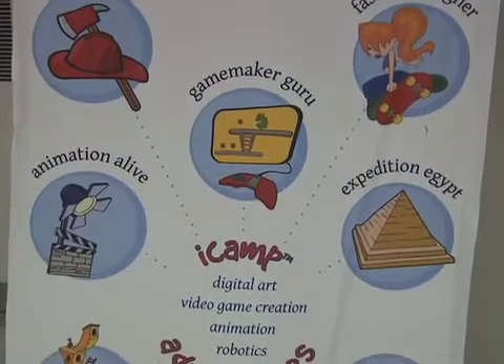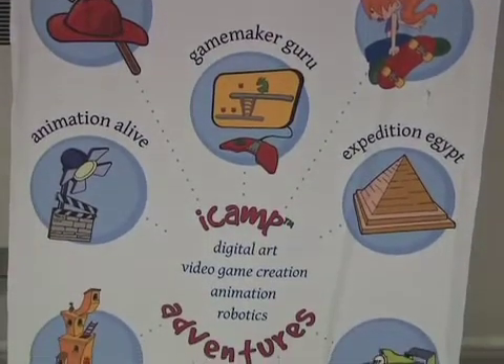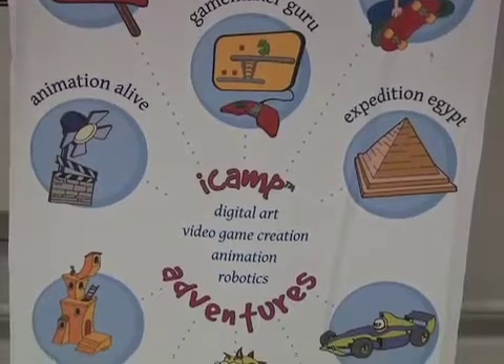Kids in second through eighth grade can attend a one-week session to create a story based on ten themes, or what they call adventures.